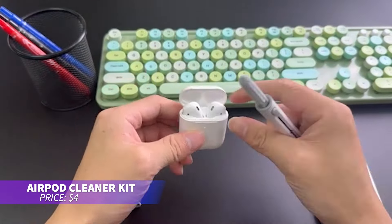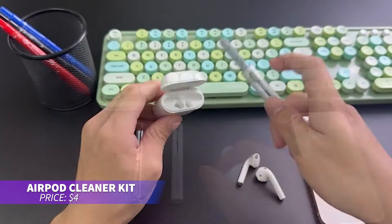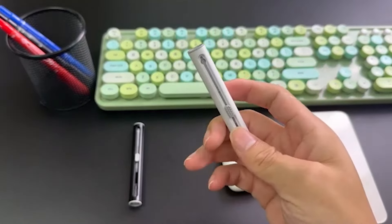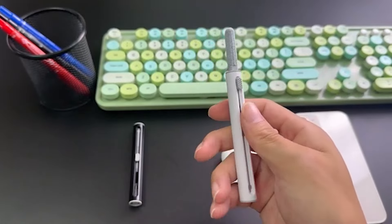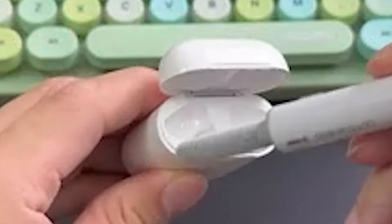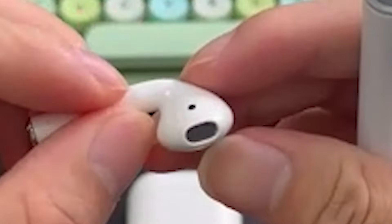Looking for a way to keep your earbuds clean? This 3-in-1 AirPod cleaner features a pen-like design for 360-degree cleaning. Its dual-head setup includes a metal tip for detail work and a soft brush for larger areas. Compact and eco-friendly, it's a must-have for keeping your gear spotless.